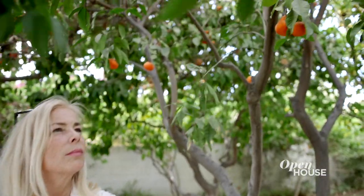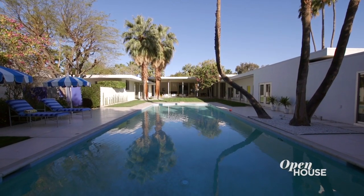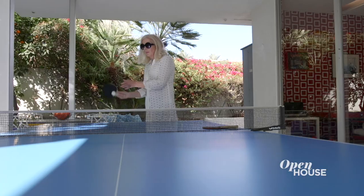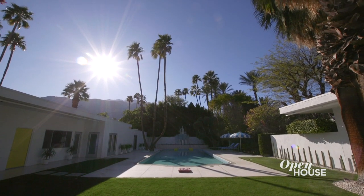The home sits on over an acre. We have a beautiful citrus grove and an incredible 50-foot heated pool. There are few things better than having your own fresh lemonade by the pool. This is the best of Palm Springs, and you will never want to leave — but I have one more thing to show you.